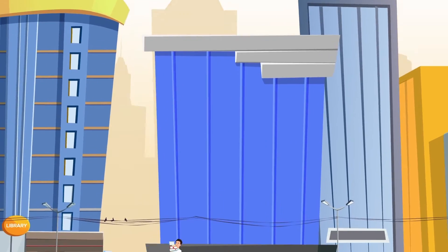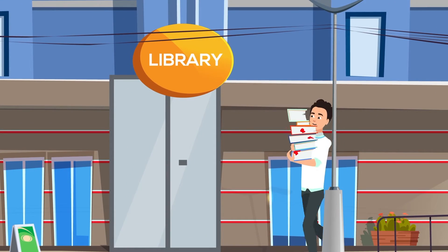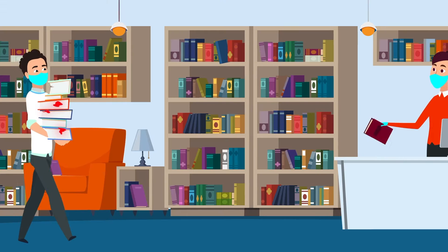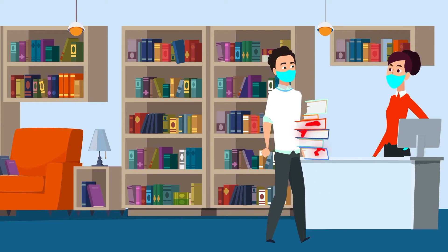Items such as books from a library can carry bacteria and viruses from previous patrons, making the next patron and library staff susceptible to infection. To make sure that everyone can stay safe, libraries are now starting to implement a new book sterilization solution that kills those germs and pathogens.